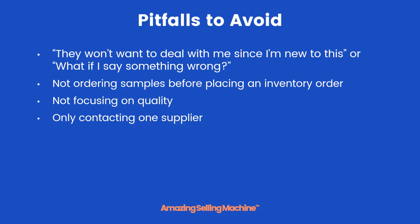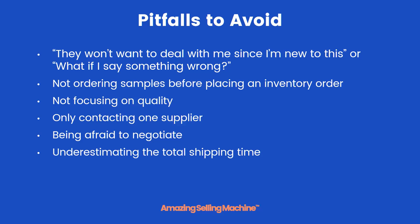You also want to make sure that you contact more than just one supplier. Even though you'll only be ordering initially from one supplier, it's always a good idea to have a few that you've contacted, just in case something happens and you want to change suppliers down the road. Having multiple suppliers you're talking with also helps you during negotiations — and you should never be afraid to negotiate. Hardly ever is their first offer to you their final offer.